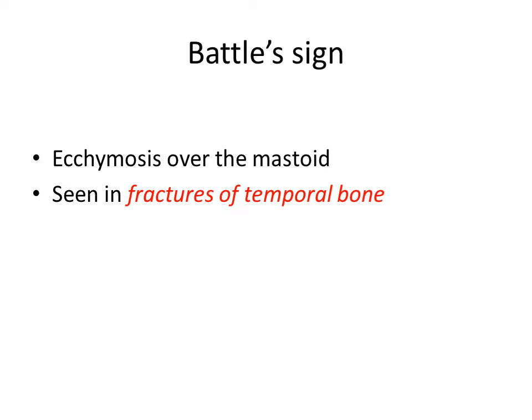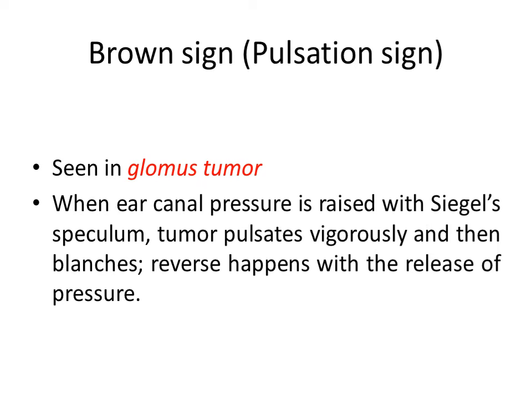Then Brown sign, which is also called pulsation sign. It is seen in glomus tumor. Glomus tumor is a vascular tumor, so in this sign, when the ear canal pressure is raised with a Siegle's speculum, the tumor present in the middle ear pulsates vigorously and then blanches. The reverse happens with the release of pressure.